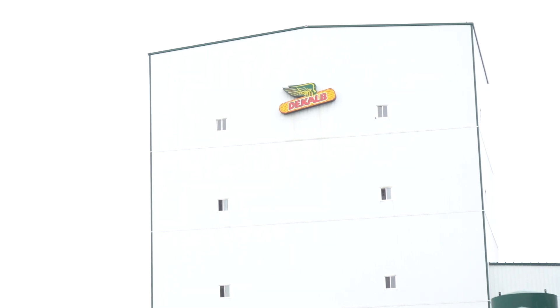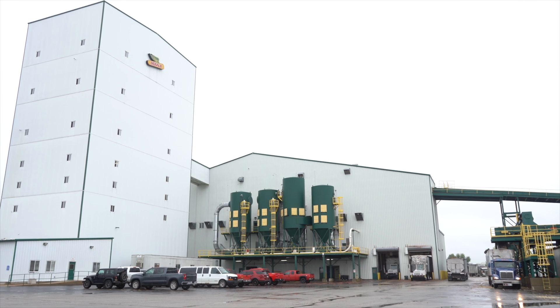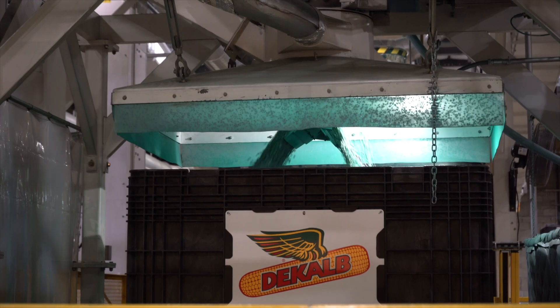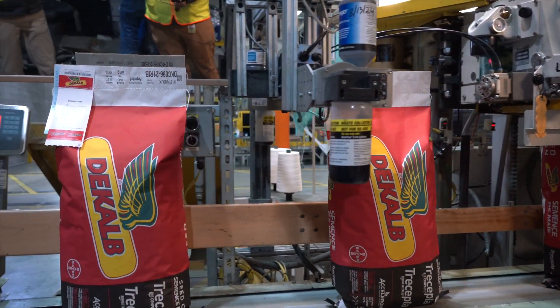From bulk storage it goes through a sizing and cleaning process in the tower, then through a treating process, and eventually into one of our packaging lines. From there it lands in the warehouse and it's ready to be shipped out.